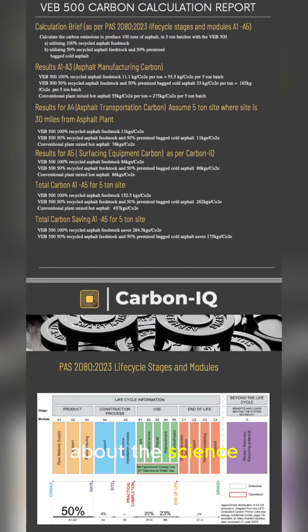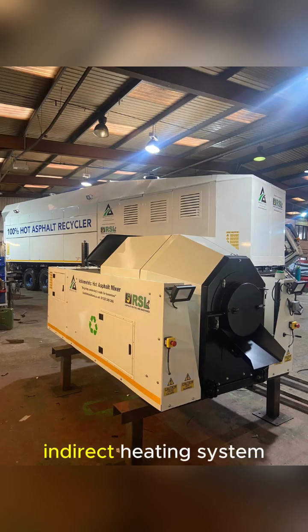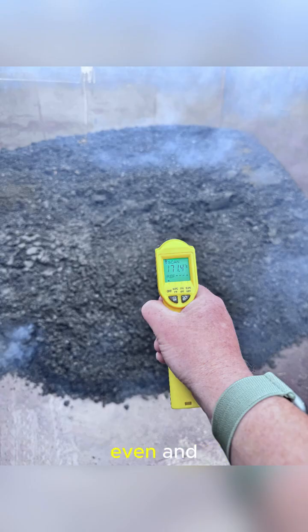Now let's talk about the science, because this is where it gets really impressive. Traditional methods often involve direct harsh heat, which can damage the asphalt and release harmful hydrocarbon emissions. Our mixers use an innovative indirect heating system — the heaters are safely concealed within the unit, ensuring no direct flame ever touches the material. This means we get an incredibly even and consistent temperature throughout every single batch, with no hot then cold asphalt discharge.